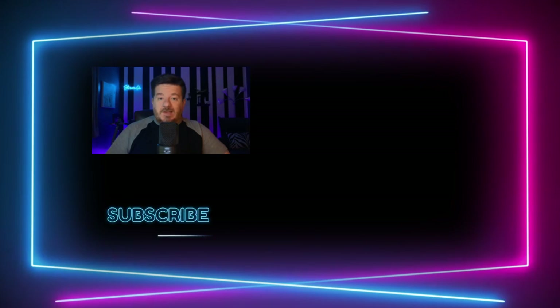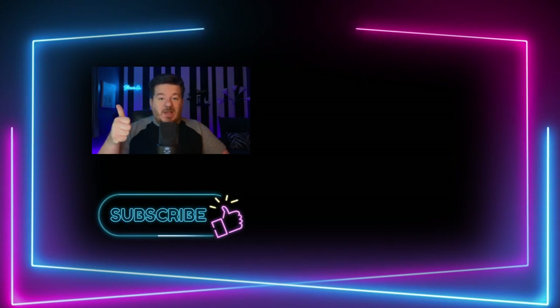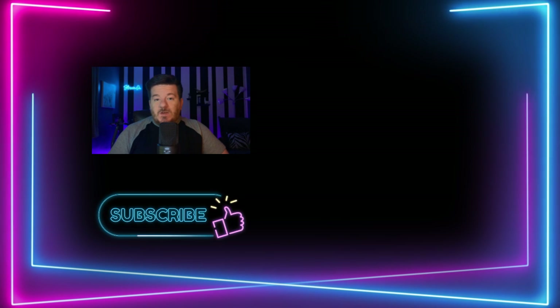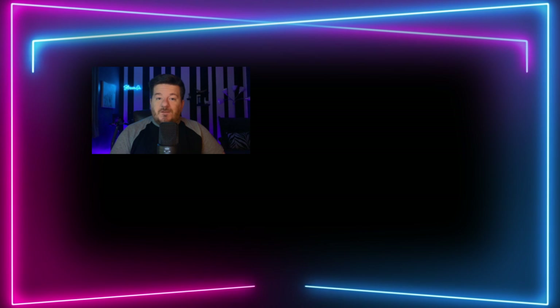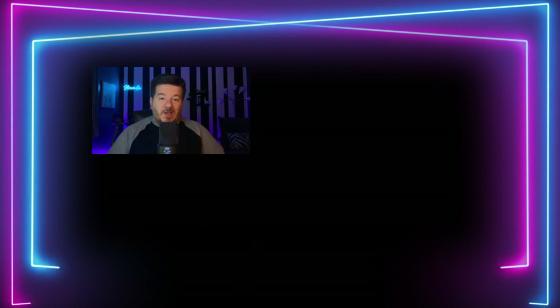That should cover everything you need to know about all of the different outlets to watch PBS. My favorite is just going to the PBS app and watching it for free, but of course there are other options as well. If you liked this video, make sure to give it a thumbs up, and subscribe to this YouTube channel to stay up to date with all things streaming. Thank you so much for watching today. I hope you all have a good one. Bye.